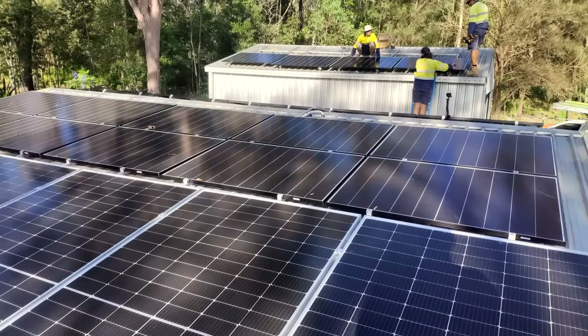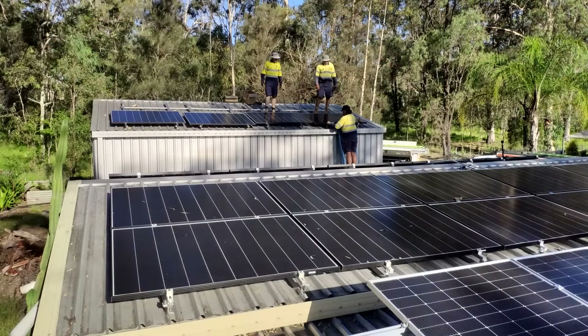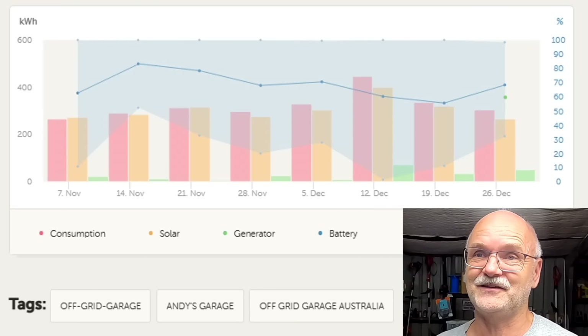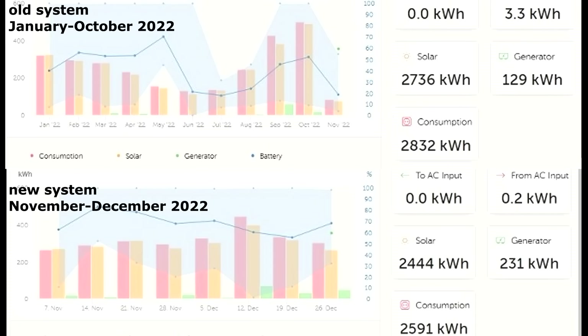This is the production since the solar upgrade was installed — from November 8th when the west roof went online to the end of the year, December 31st. In not even two months I made almost as much energy as I did with the old system for over ten months. Let's look at them side by side.